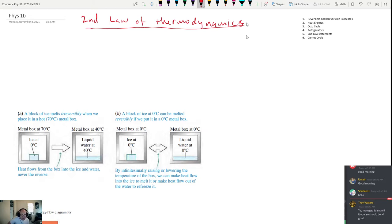There's also this thing where disorder tends to increase in a lot of these processes, and we can actually measure disorder using something called entropy. That's going to be another way we can state the second law of thermodynamics.